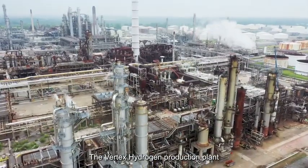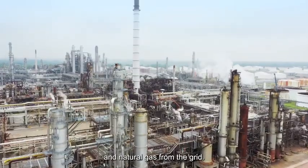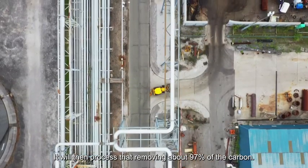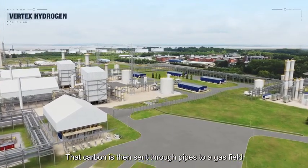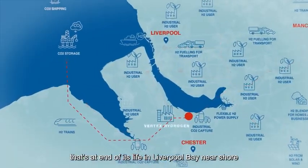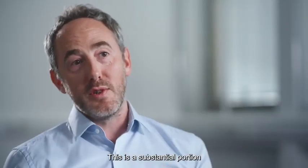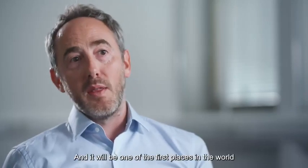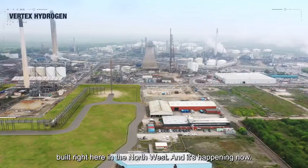The Vertex Hydrogen production plant will take off-gas from the refinery and natural gas from the grid. It will then process that gas, removing about 97 percent of the carbon. That carbon is then sent through pipes to a gas field at the end of its life in Liverpool Bay, nearshore, and stored safely there. This is a substantial portion of the UK's plans to decarbonise industry, and it will be one of the first places in the world to do so — built right here in the northwest.